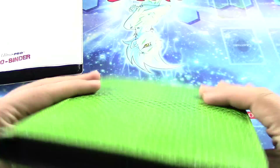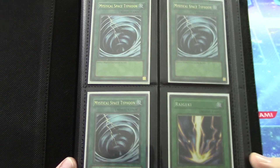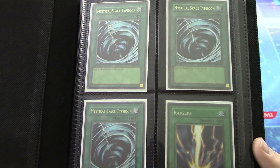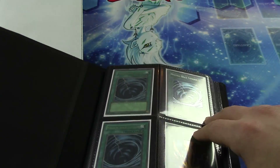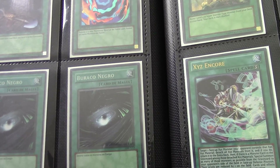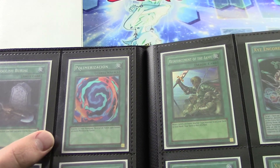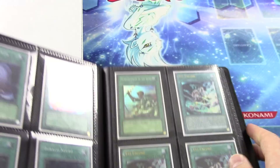Now just kind of revealing this amazing reptile skin feeling binder — it is awesome. We have some cards in here as well. We have three original MRL Mystical Space Typhoons, an original LOB first edition Raigeki, a couple of LOB Portuguese Dark Holes, a super rare Foolish Burial, and a first edition super rare Polymerization, first edition super rare Reinforcement of the Army. Gorgeous.